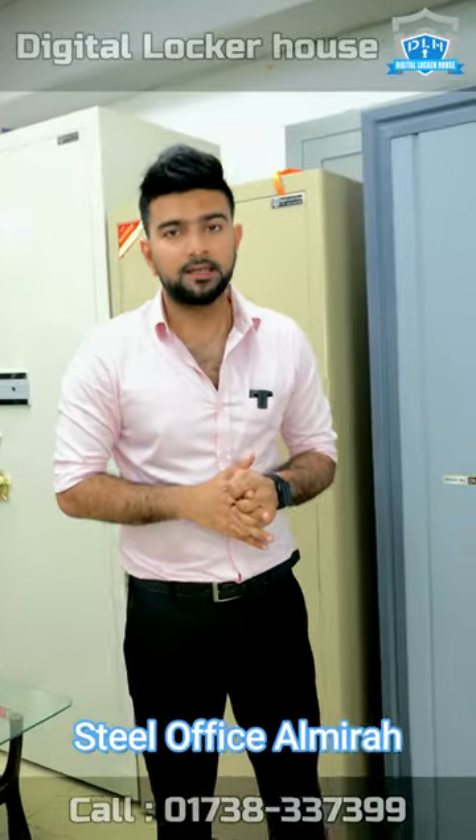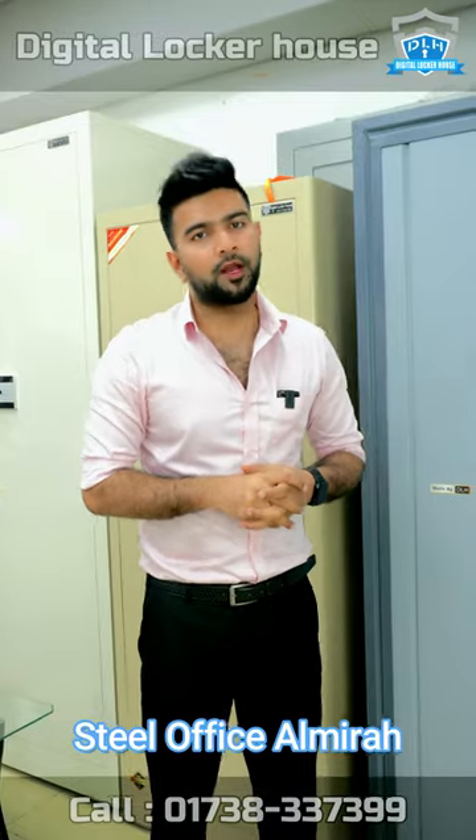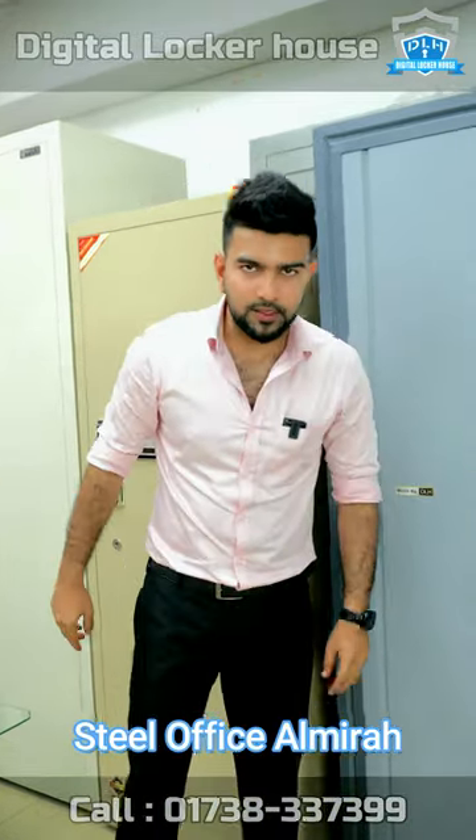As we keep having a design, it is very easy to keep it. Thank you very much for joining us in the description of this video and the Digital Locker House.